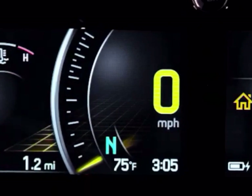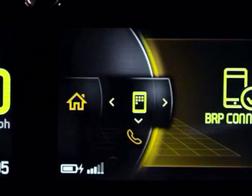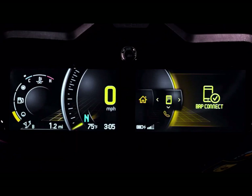There are going to be a few smartphone apps coming out for this that you can run in what they call BRP Connect mode. Think of BRP Connect like Apple CarPlay or Android CarPlay — it's the same concept.